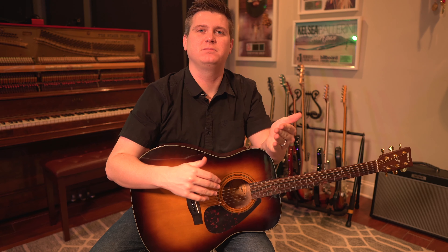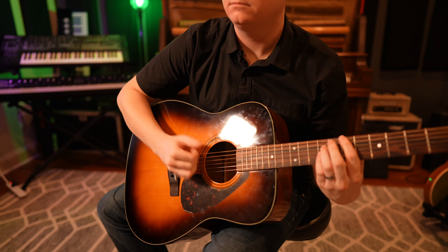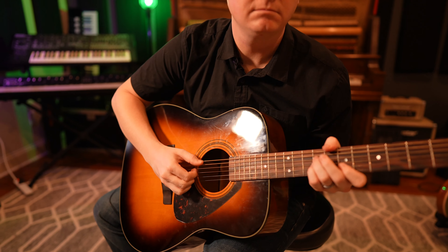Today I want to talk about beginner guitars — if you've never purchased a guitar and you want to learn to play, does the quality or the price of the instrument really matter whenever you're first starting out and learning?